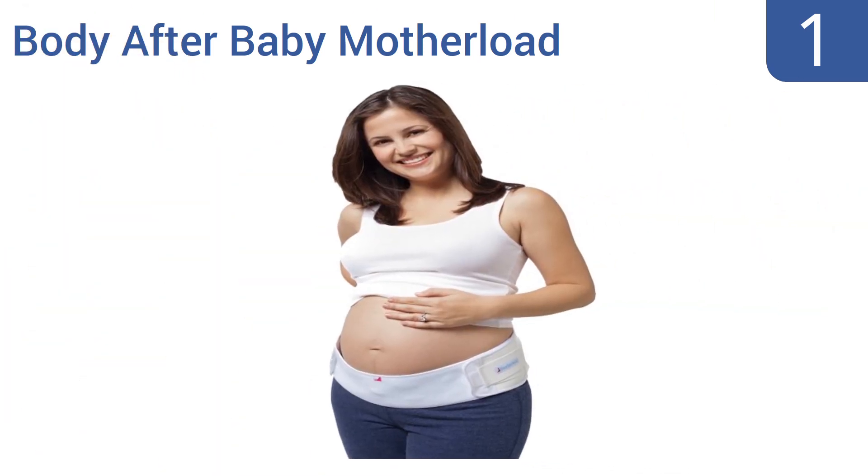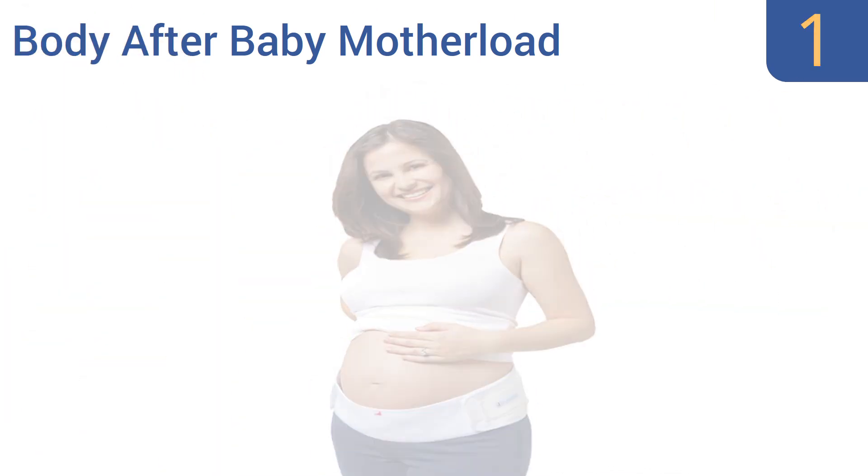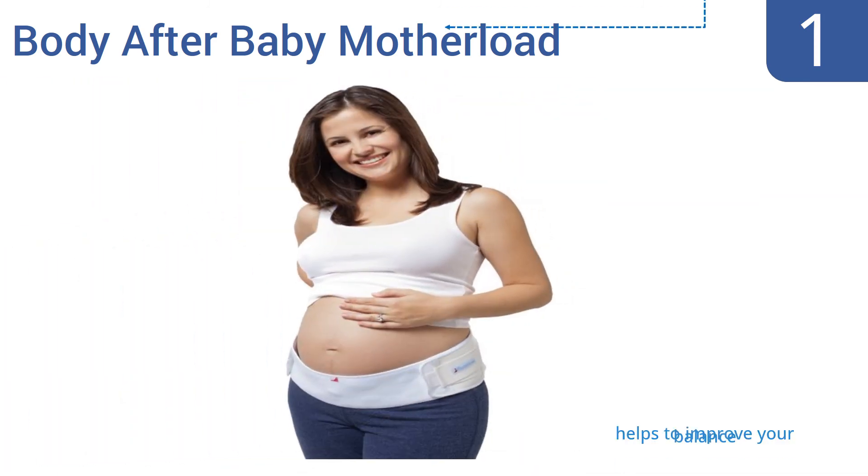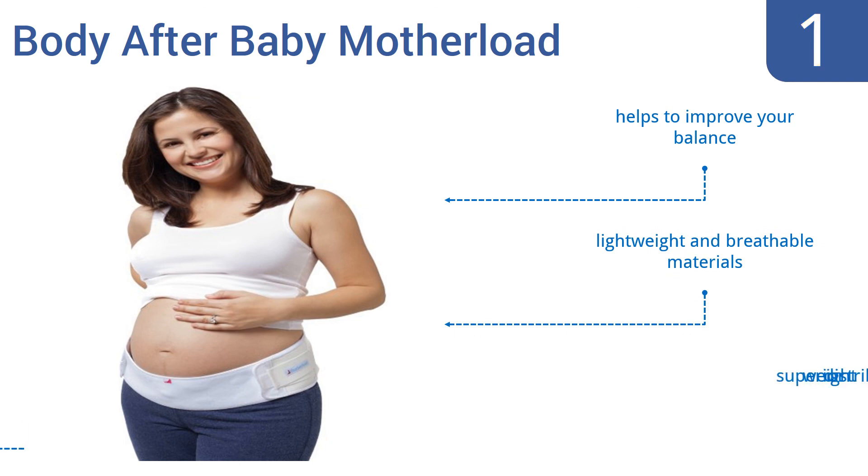And taking the top spot on our list. Ideal for relieving aches and pains during pregnancy, the Body After Baby Motherload Maternity Band is constructed from a combination of EVA foam, polyester, nylon, and spandex, making it supportive, flexible, and easy to adjust. It helps to improve your balance and is made from lightweight and breathable materials. It offers superior weight distribution.